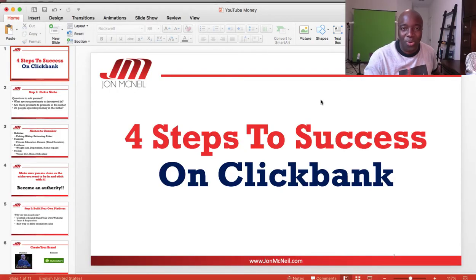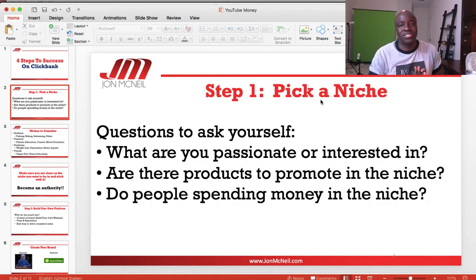I pulled out the trusty PowerPoint presentation today, stepping it up for you guys. We're going to be talking about four steps to success with ClickBank — how to make money on ClickBank in four steps.